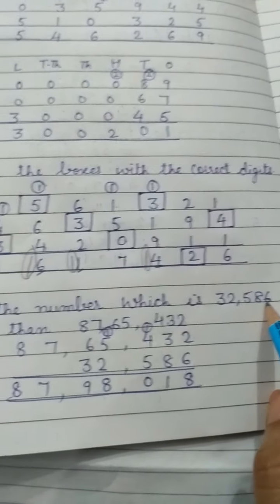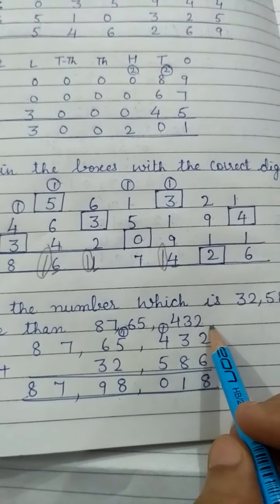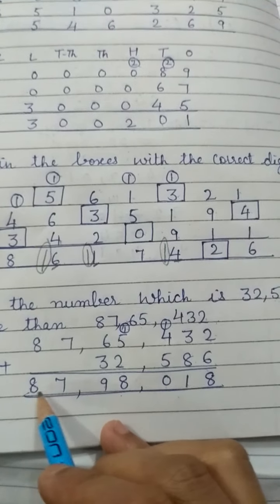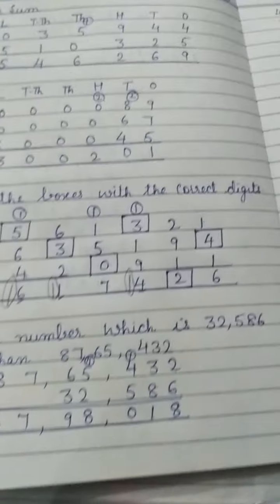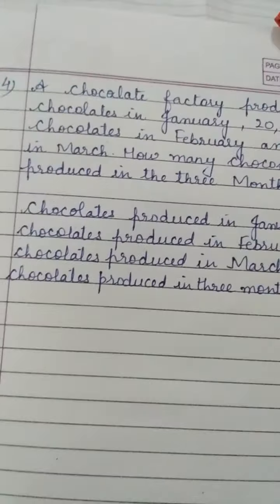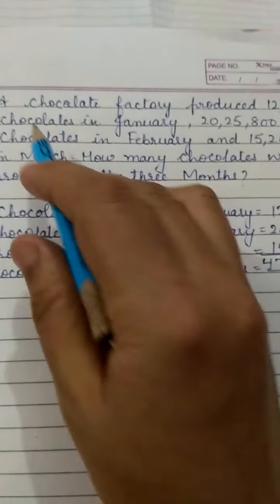So when we add 32,586 to 87,65,432, we get the answer 87,98,018. Now the next question is Question Number 4.